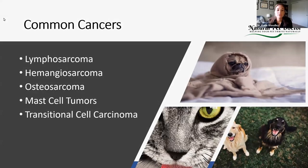Some of the common cancers in our dogs and cats include lymphosarcoma — so lymphoma — hemangiosarcoma, osteosarcoma, mast cell tumors, and transitional cell carcinoma.